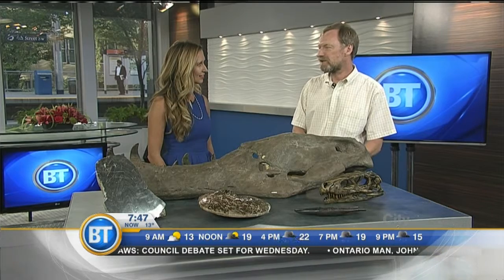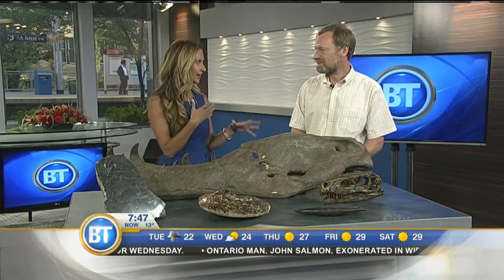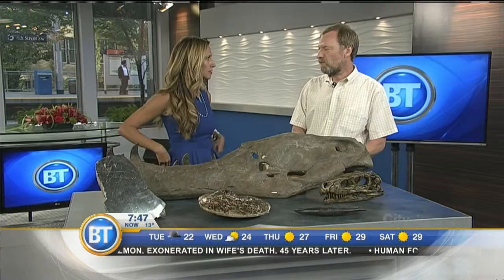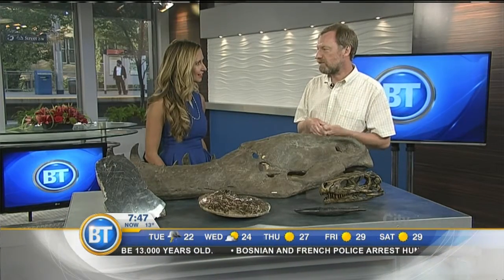We know we're contributing to a body of knowledge. We knew it was big, and we knew it wasn't squashed — most Alberta dinosaur fossils are squashed quite flat, but this one is almost 3D. It was sitting upright on a rocky bench, which makes it an exceptional specimen.